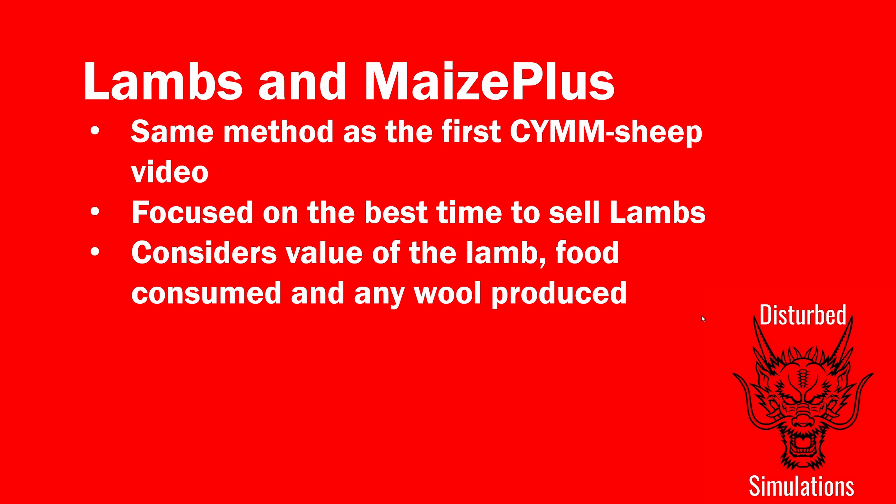This time we're focused on when is the best time to sell the lambs you produce. From the comments feedback, real-world lamb farming is about making money from selling lambs. We're considering the value of the lamb, the cost of food they eat, and any wool they produce, since lambs start producing wool immediately in Farming Simulator.